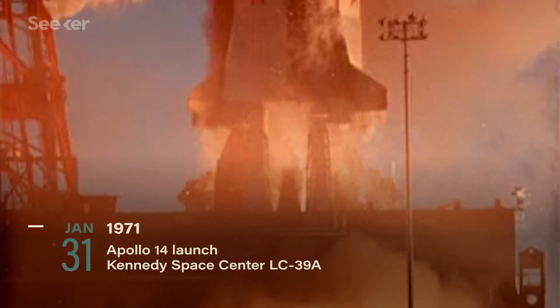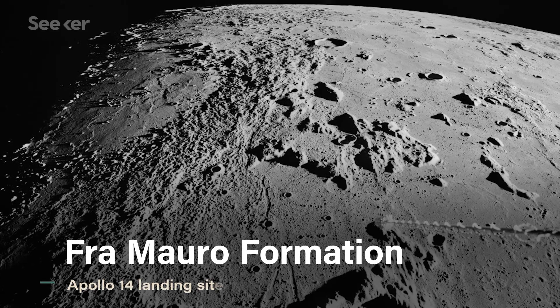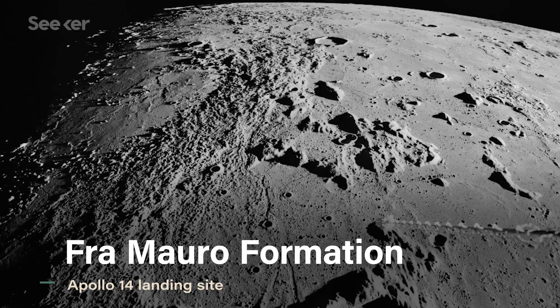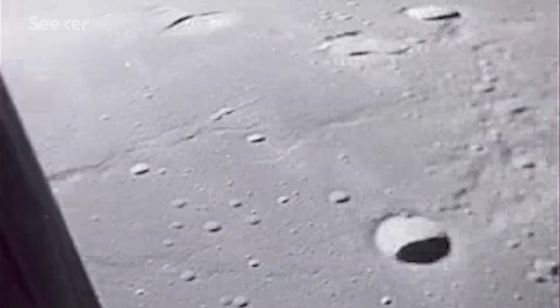About nine months after Apollo 13, NASA was headed back to the Moon. Apollo 14 was en route to the Fra Mauro Formation, a rigid region believed to be made up of an ejecta blanket from a collision between a huge mass and the Moon. This made it an ideal landing location for science, but getting there wasn't as smooth as NASA hoped.